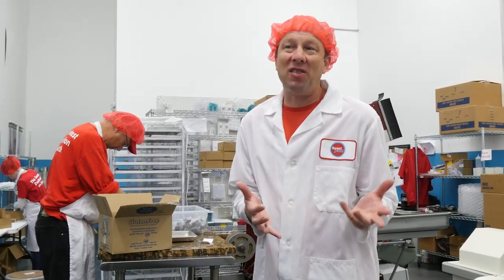Hi, this is Pete from Sweet Pete's Candy. This is our packing room and finishing room. This is where all of our sea salt caramel comes. We take it over here to wrap it and pack it up so it can be enjoyed.